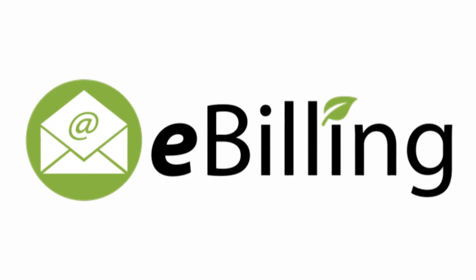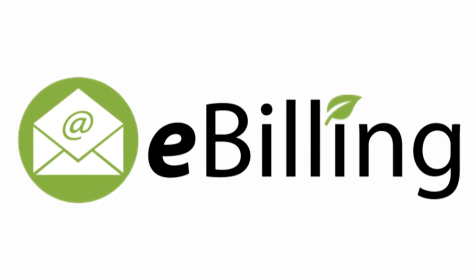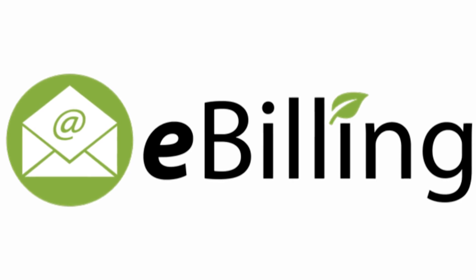E-bill allows you to have your bill emailed to you. We consider this a faster option than a paper statement mailed to you, so you can get your bill in hand sooner.